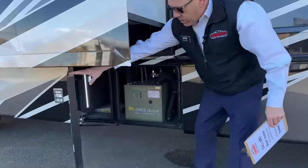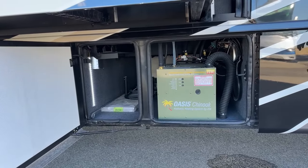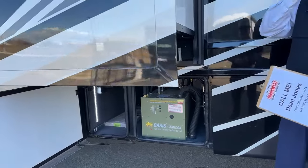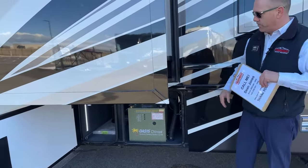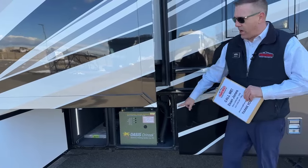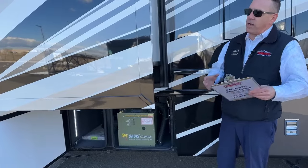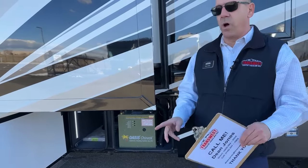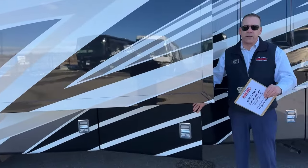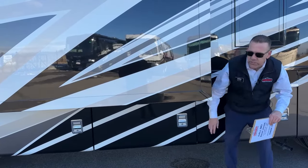Moving on up, we have our Oasis system. This is our hydronic — this is the first level of Newmar diesel pusher that's going to have this — the Ventana. This is a hydronic system, so it gives you unlimited hot water and also heats the coach. It's a boiler with a glycol system loop that goes through and heats the coach. What's a little better than the AquaHot competitor is it's got two electric burners instead of one. So if you're at an RV park plugged into their electricity, you can heat your water and your coach with their electricity on two different burners.